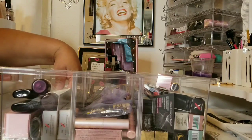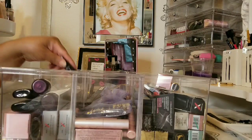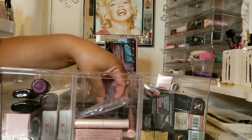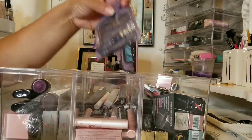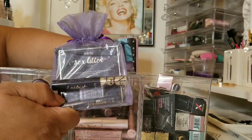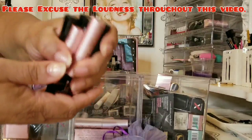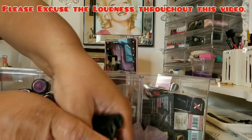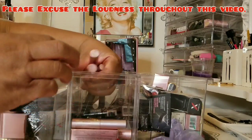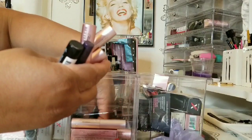I'm trying to hurry through this video — part of it was upside down. This is my mini mascara section. We've got this one here, and then we have all of these minis — nothing but minis in here.